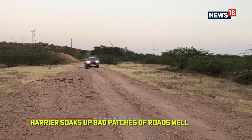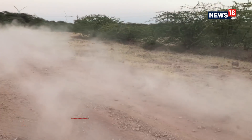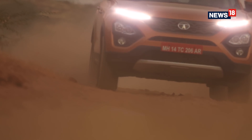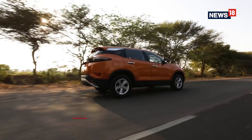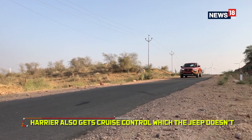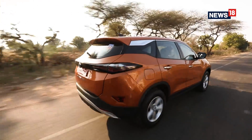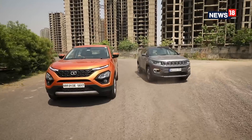What the Harrier is good at is eating up bad patches of road at whatever speed you may be carrying. A bit of it does filter through to the cabin but the car never feels unsettled or out of its comfort zone. It also comes with cruise control which the Jeep doesn't, making it a lot more convenient on the highway. All in all, the Harrier is good to drive but it can't match up to the dynamics that the Jeep Compass offers.